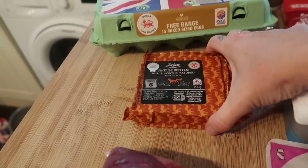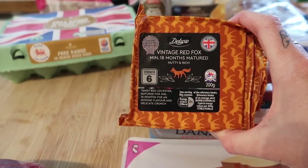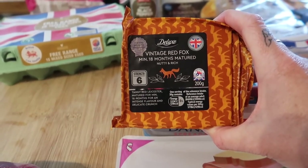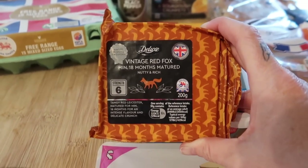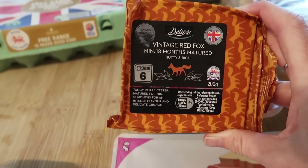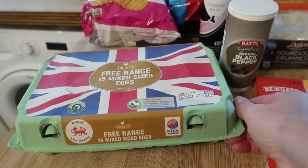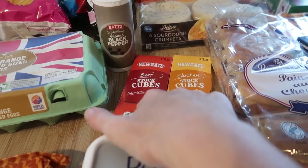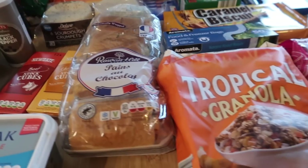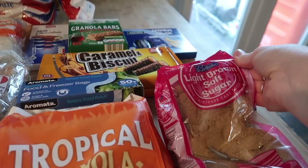I got some vintage Red Fox nutty and rich matured cheese — it's a Red Leicester but a tangy one, strength six. I'm making a macaroni cheese and I thought this looked really good to go in it. I got some free range eggs, some ground black pepper, two lots of stock cubes, some pain au chocolat, tropical granola, and some light brown sugar for a recipe as well.